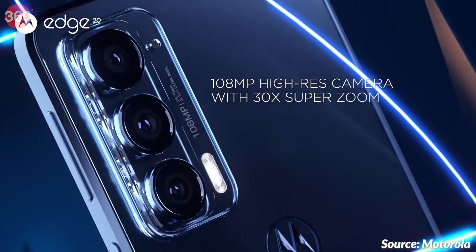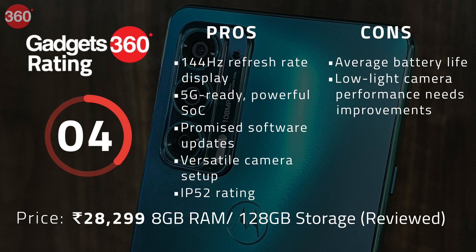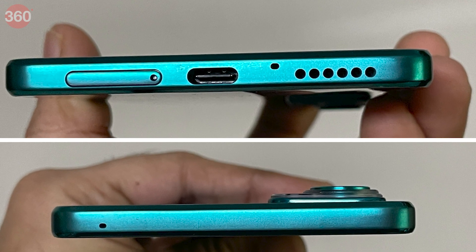The low-light camera performance also needs improvement. If a bloatware-free Android experience and slim form factor are what you're looking for, then the Motorola Edge 20 is worth considering.